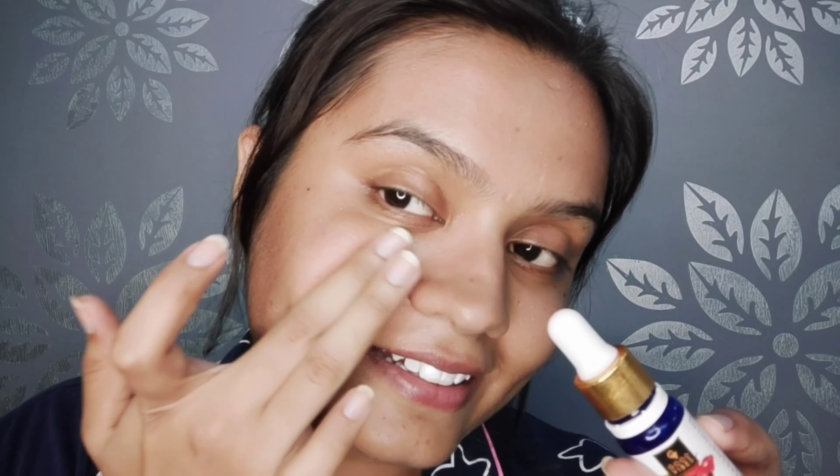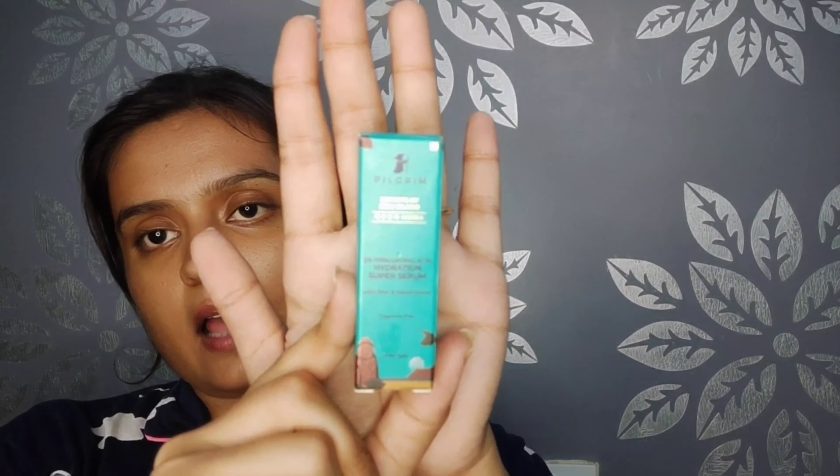Let me apply it now. I'm taking about 3-4 drops — I think that's enough. When I apply it to my skin, it absorbs quickly and the fragrance is really lovely. You can see a good radiant glow on both sides of my face; it's a very natural glow. It doesn't look like I've applied anything. It's very lightweight and non-sticky — it absorbs into the skin without leaving any visible residue.